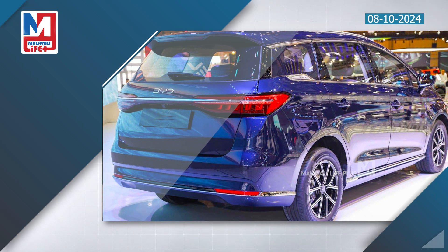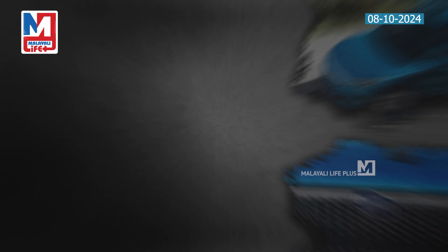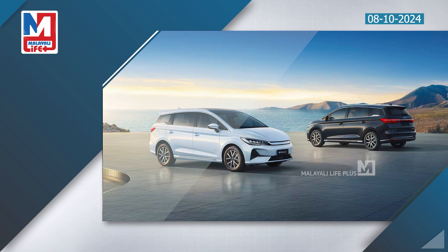The EMAX 7 Electric MPV is a premium electric MPV. The battery pack highlights include a 71.8 kWh battery pack offering best-in-class power on a single charge.